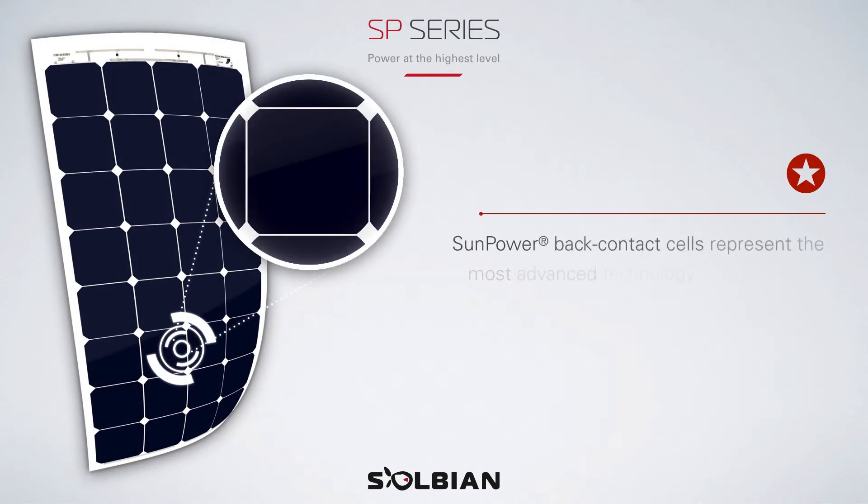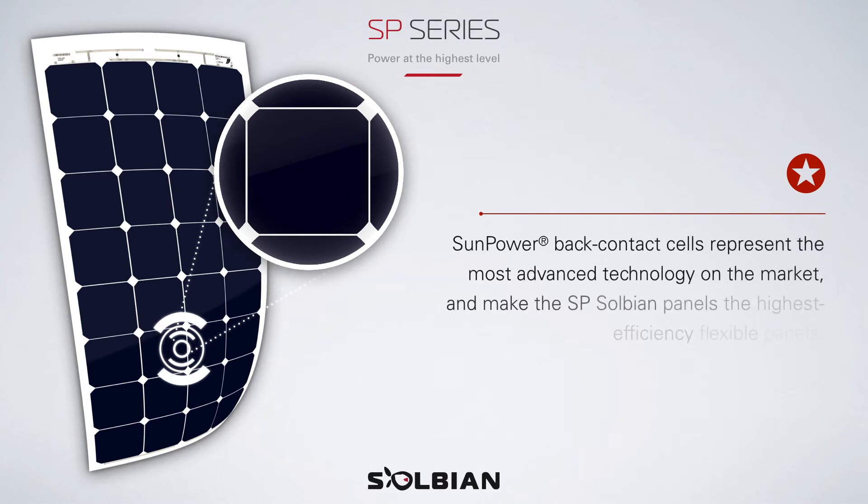SunPower back contact cells represent the most advanced technology on the market and make the SP Solbian panels the highest efficiency flexible panels.